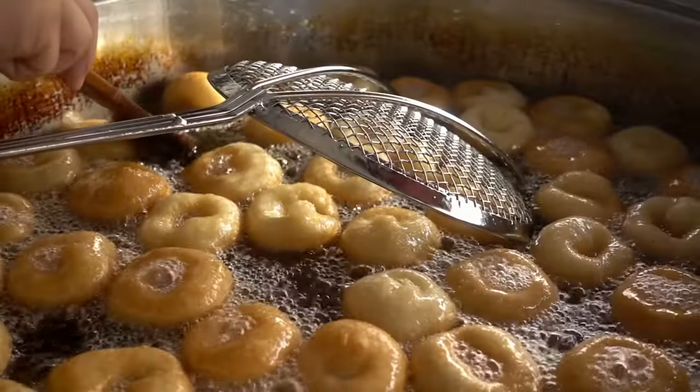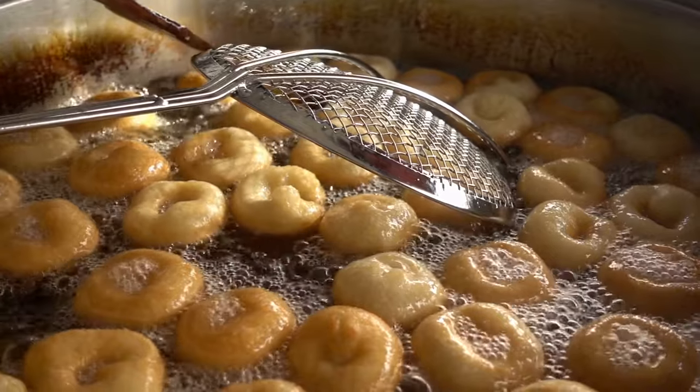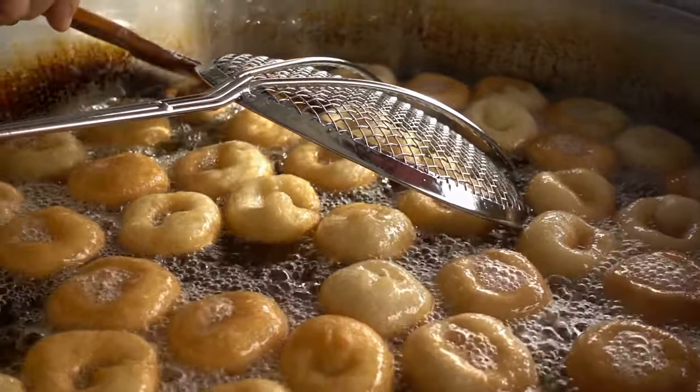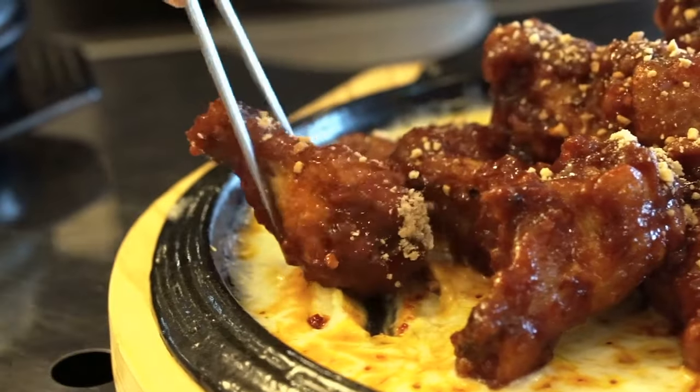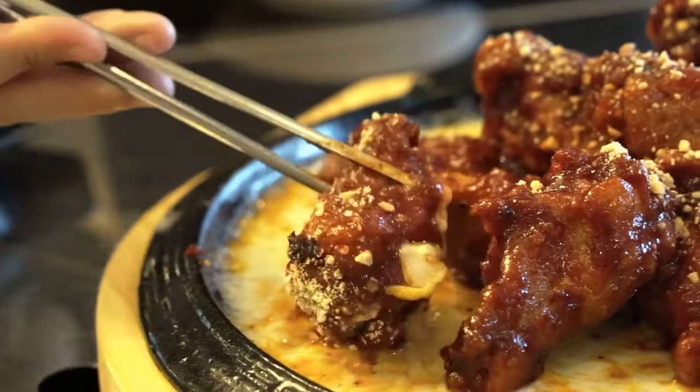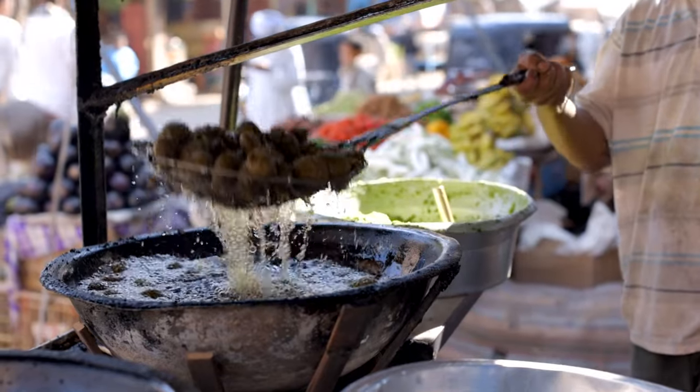Some of the best things in life come fried in hot oil. Consider the pure joy of eating perfectly golden sugar doughnuts while they're still warm, or the satisfaction of a plateful of sweet and spicy Korean fried chicken. If it were not for frying in fat, we wouldn't have onion rings, churros, tempura, falafel, or french fries.